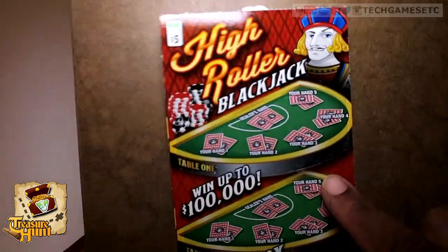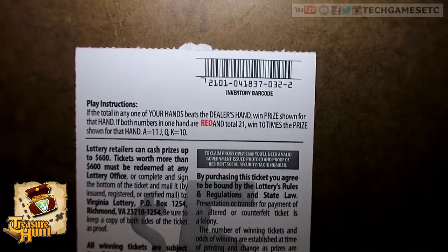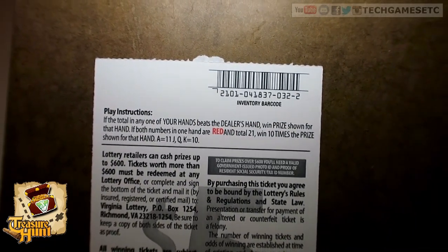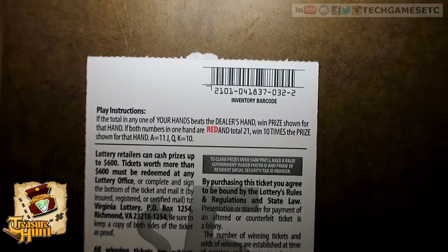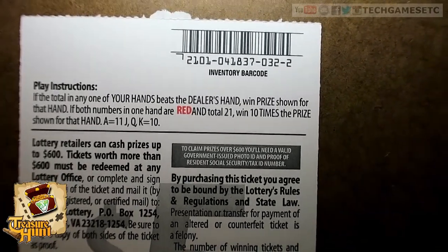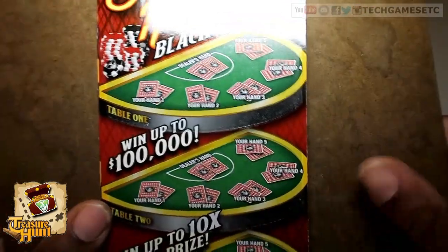So we got the High Roller Blackjack. These are the play instructions: if the total in one of your hands beats the dealer's hand, win the prize shown for that hand. If both numbers in one of your hands are red and total 21, win 10 times the prize shown. Aces are 11; jacks, queens, and kings are 10.